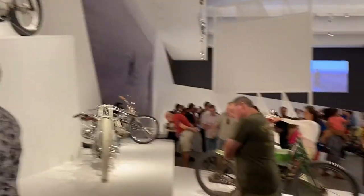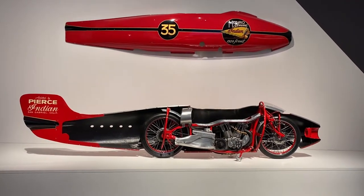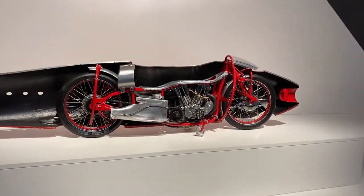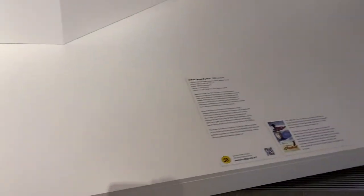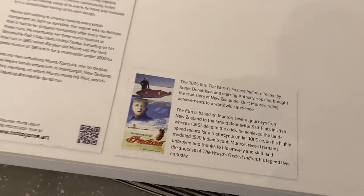The final highlight for me was definitely seeing Burt Munro's Indian — the one that set the world speed record on the Salt Lake Flats. I saw the movie a few years ago and absolutely loved it. To see the actual bike in real life was a special moment, and I want to emphasize it was no replica — it was the exact bike on show.